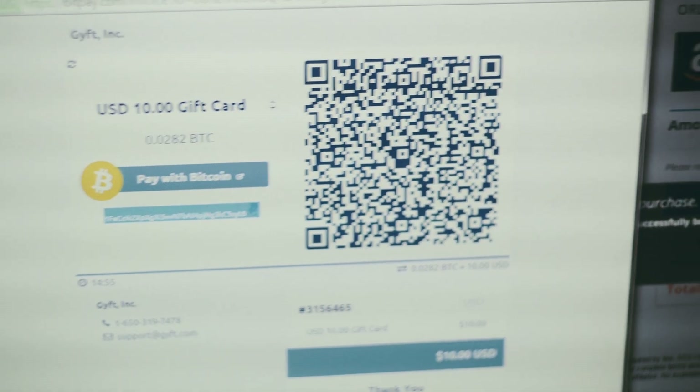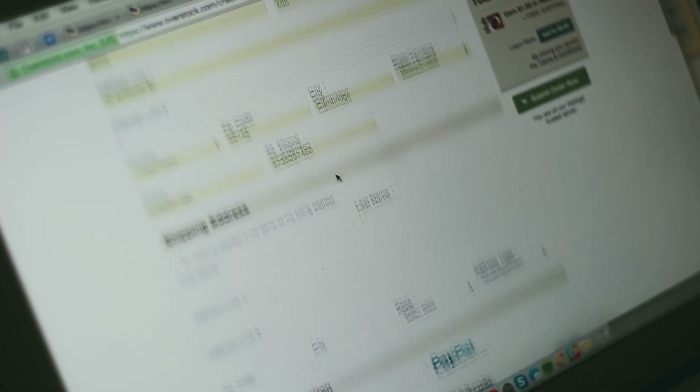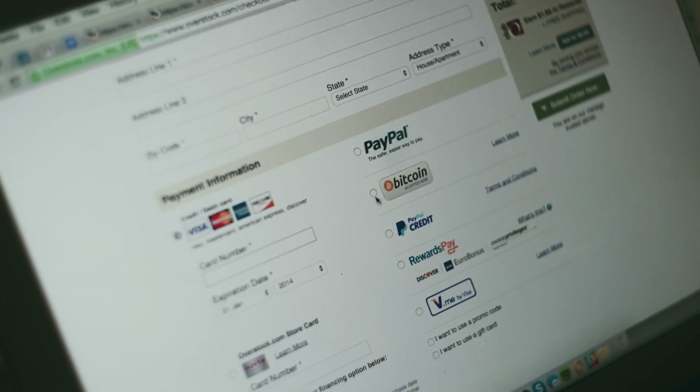There are also some big name companies that accept Bitcoin: Microsoft, Overstock, Dell, and Dish — and more are coming on every month, so you should check those out.